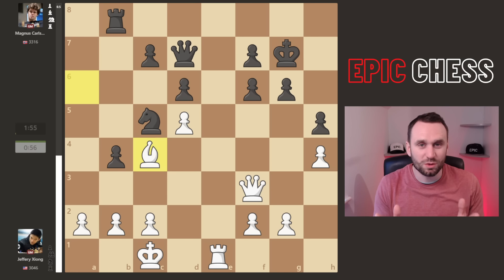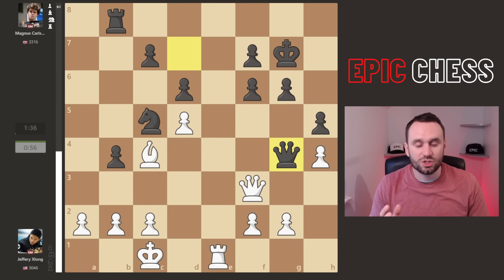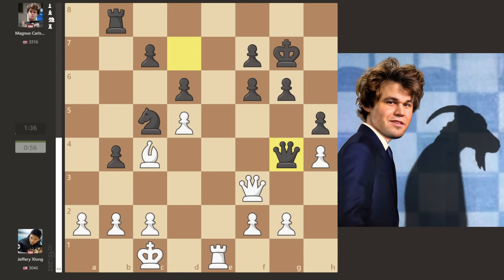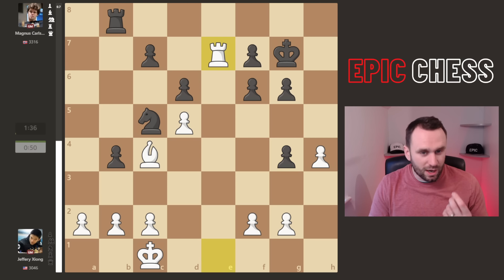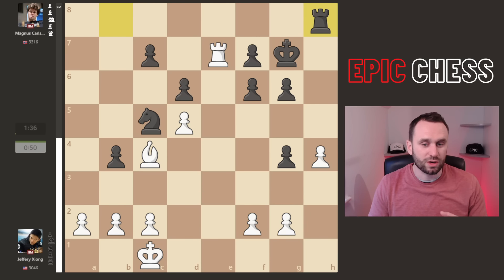Magnus plays the most Magnus move ever — the top engine move is rook a8, but he goes queen g4. This guy loves an endgame. Queen captures — best move, it was pressuring here — and we reach this position. But it wasn't the best way to play because now rook e7 comes pressuring the pawn and Magnus goes on the defensive.